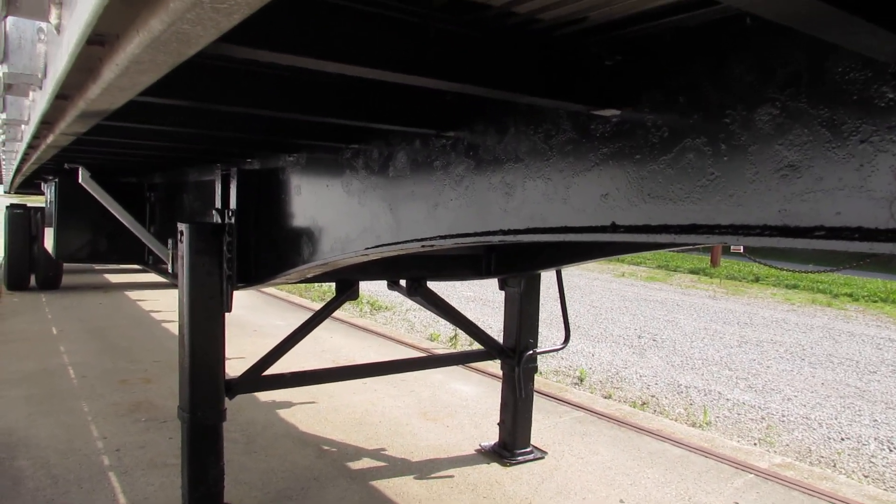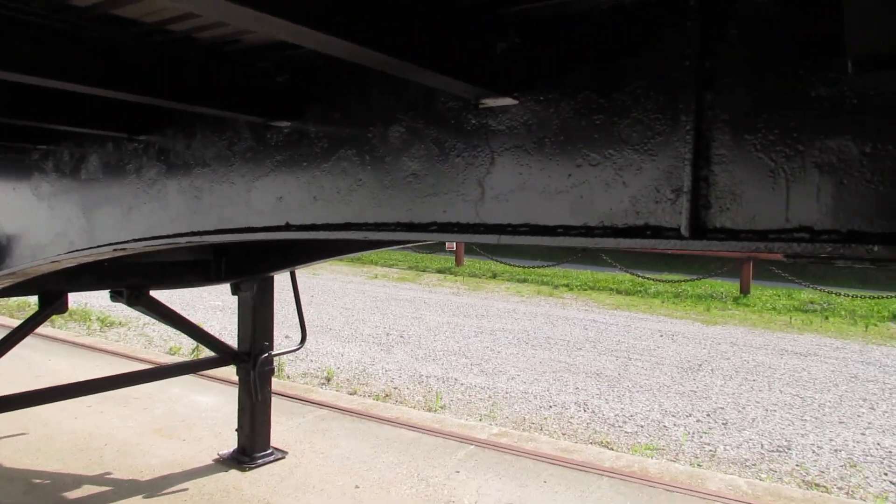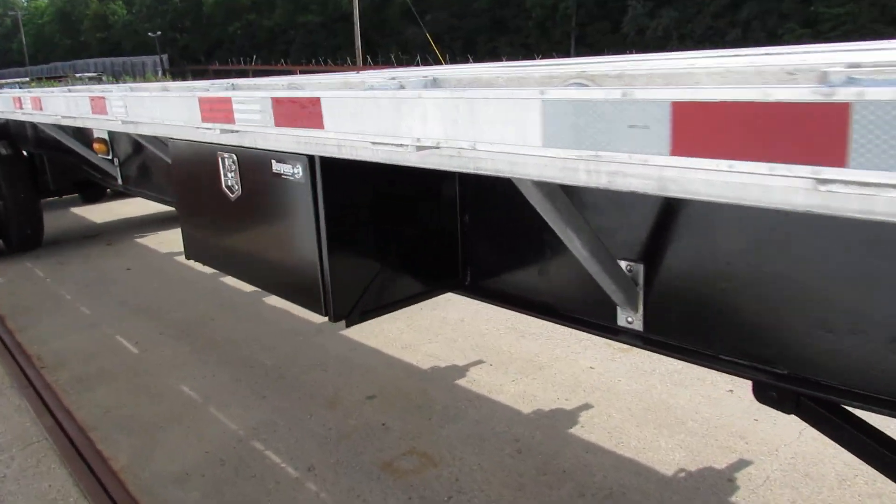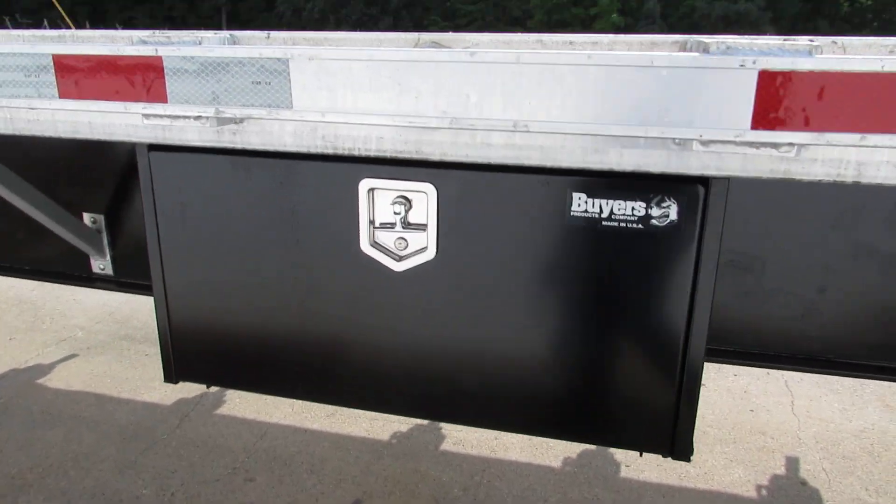Folks, this thing has been turbo blasted, primed and repainted with a brand new kingpin plate. As we come back around the passenger side, there's a brand new buyer's toolbox.